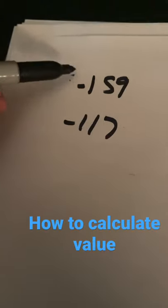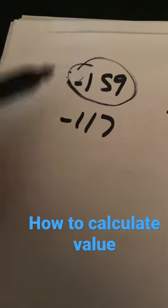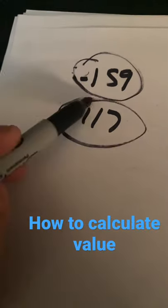This is the soccer match we had today. Our line via my power rankings was minus 159, and the sportsbook had this line at minus 117.